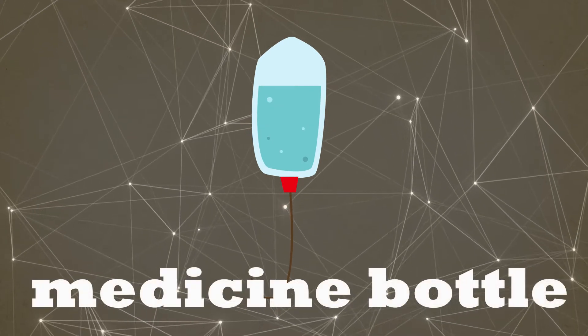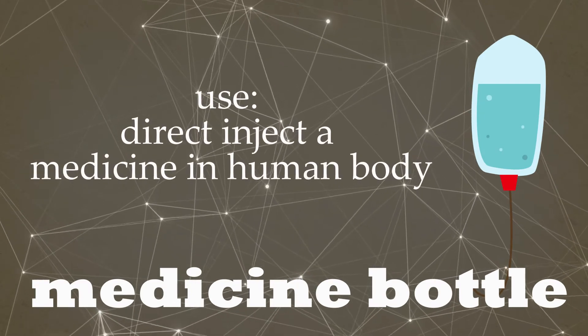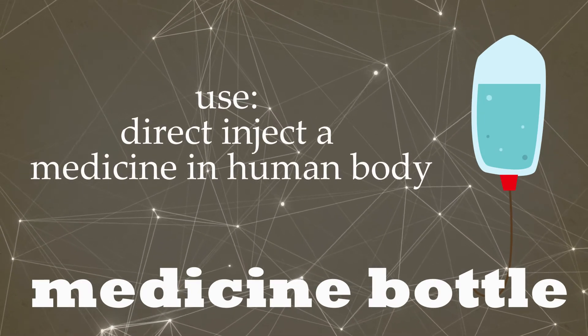Medicine bottle. Direct inject a medicine in human body.